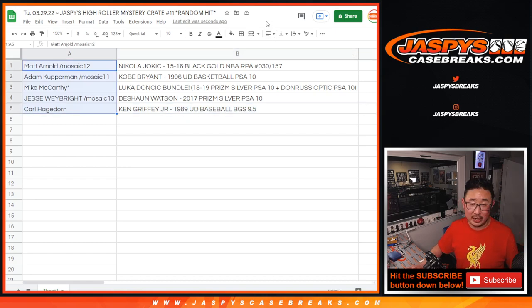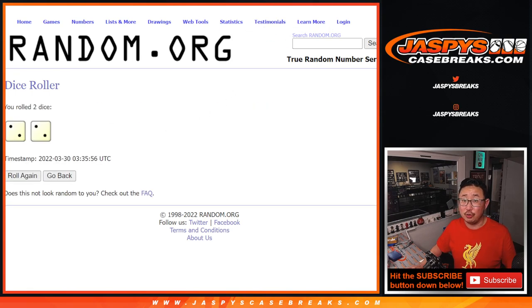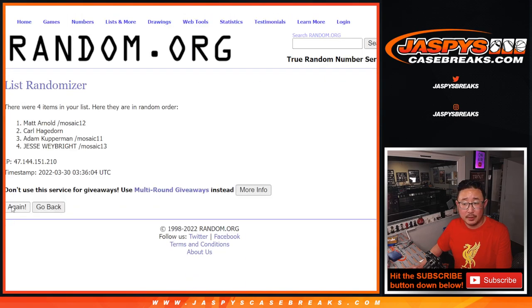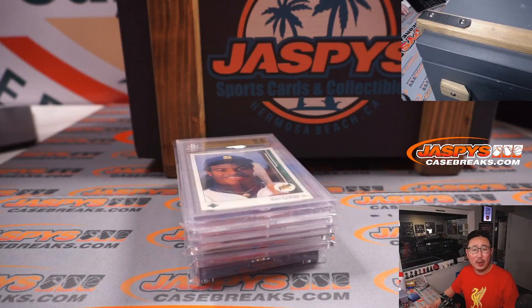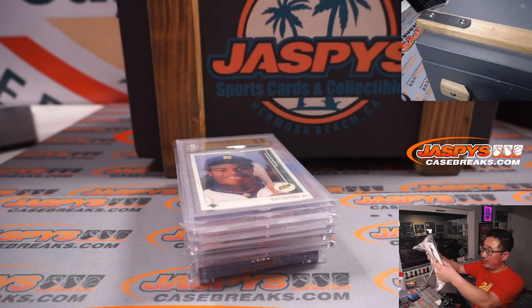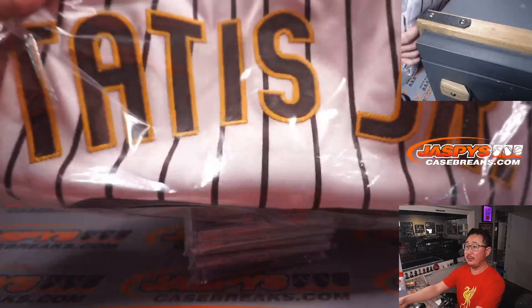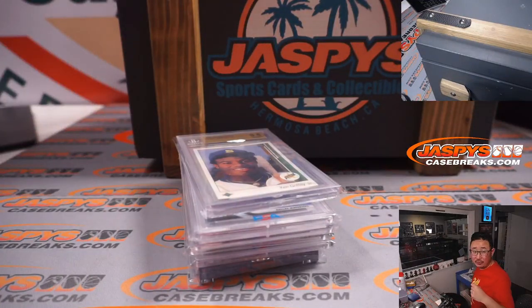Now let's give away the Tatis Jr. jersey. New dice, new list — we're taking out Mac because he got the Luka bundle, so everyone has a one-in-four chance at an extra hit. Two and a two, four times, name on top. After four goes to Matt Arnold — with the spot that you won in that mosaic break. Congrats to you, Matt. So Matt, you ended up with the Nikola Jokic and the Tatis Jr. autographed jersey, with all the JSA stuff as well. It's a custom jersey, but really nice.